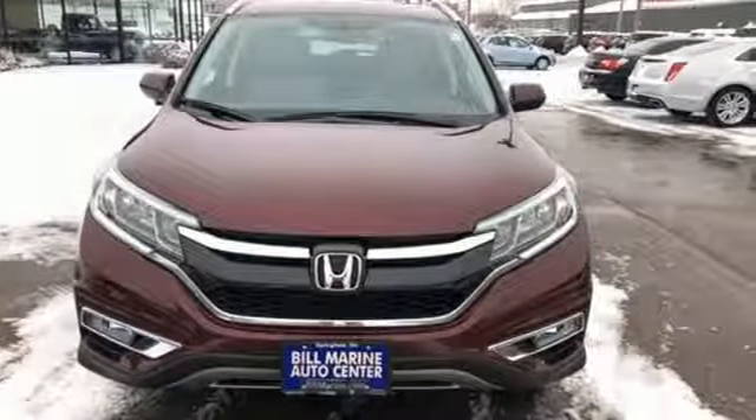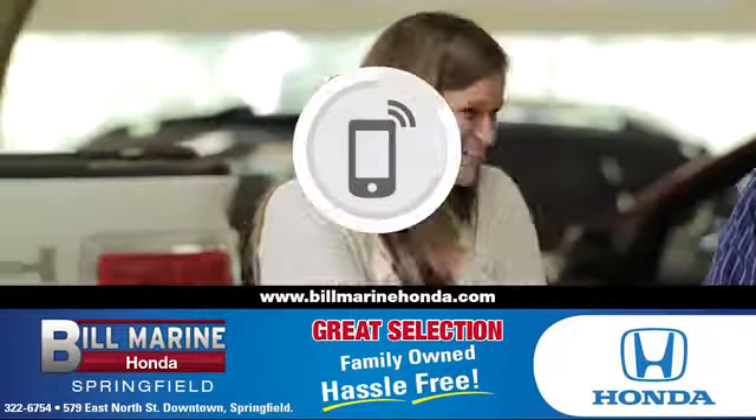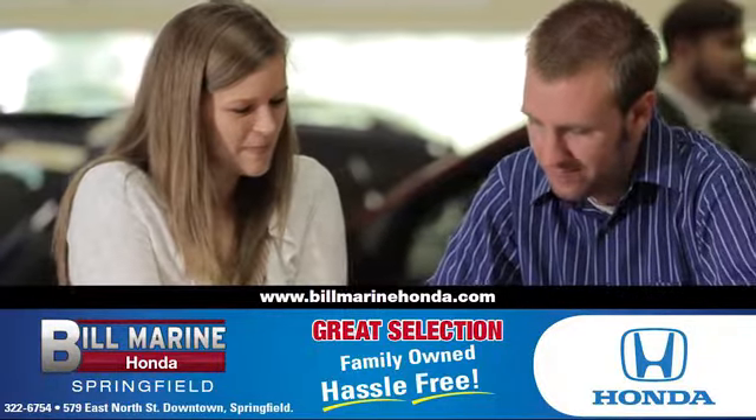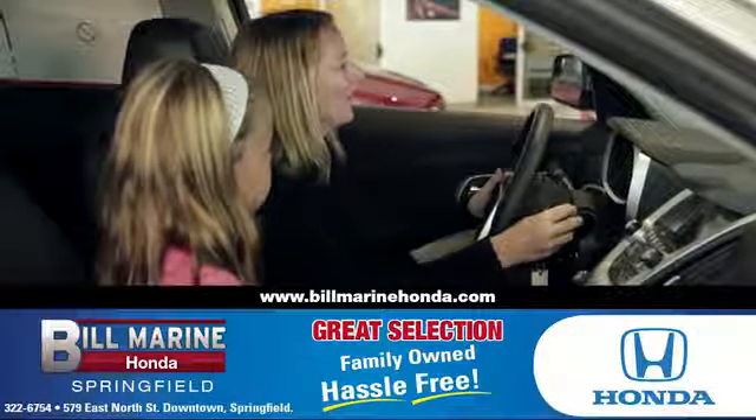The time is now. See it for yourself today. For a great selection of quality vehicles, call, click, or stop in to Bill Marine Honda today. We're conveniently located at 579 East North Street, Springfield.